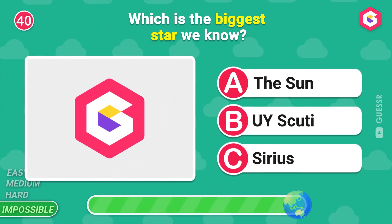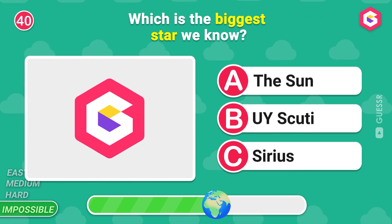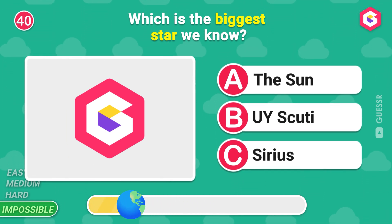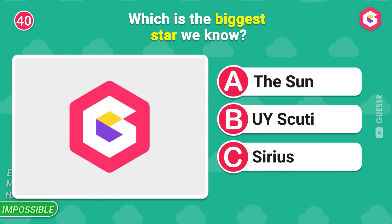Which is the biggest star we know? Write down your answer in the comments below! Let's see how many of you get it right!